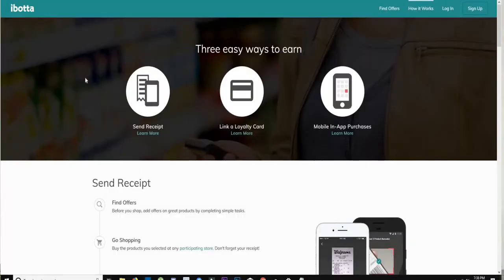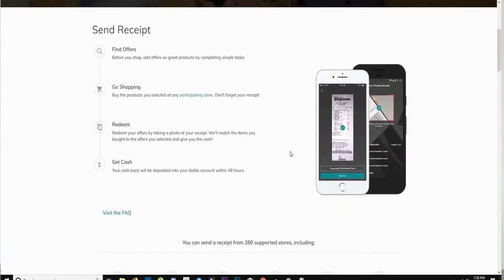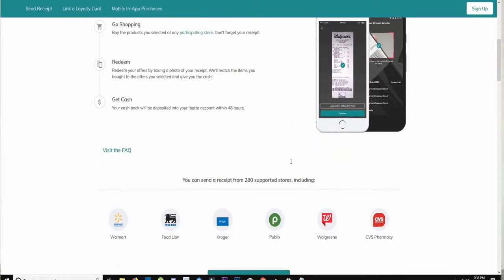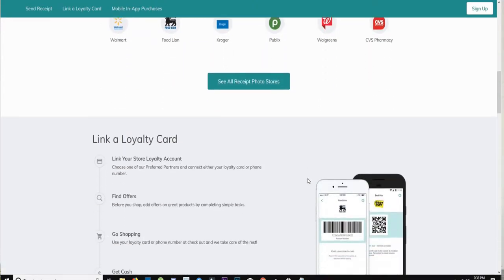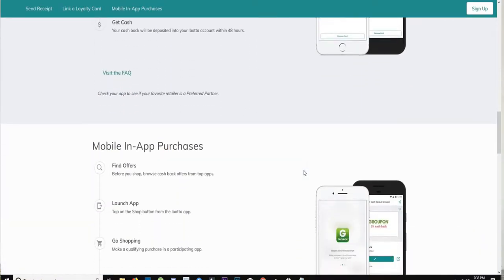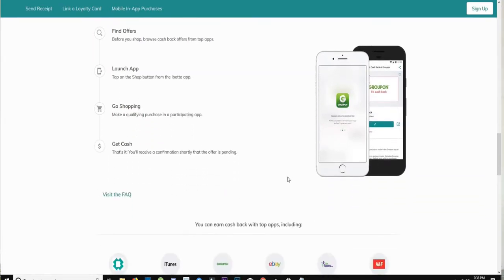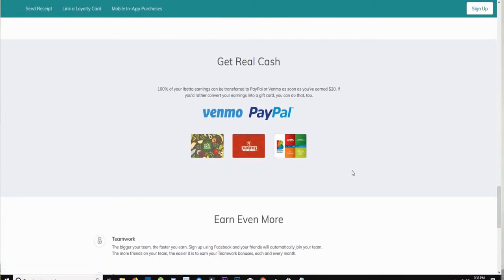The second app is Ibotta. Ibotta basically gives you money for everyday purchases that you already buy. It's an app where you take a picture of your receipt for items it's asking you to buy, and when you send it to them, it'll send you a rebate or cash into your app that you can trade in for cash. Some retailers that work with this app are Best Buy, Lowe's, and eBay, and there are lots more.